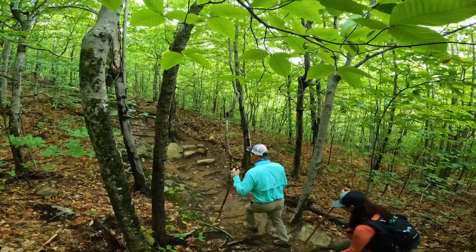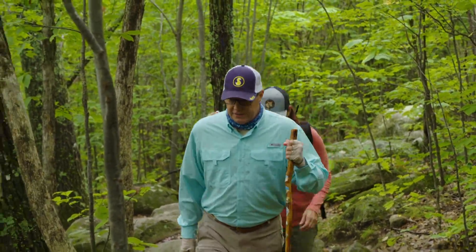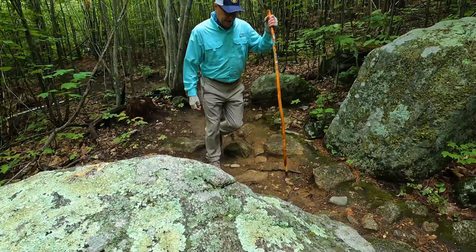We had to take our time going through the switchbacks — a very steep incline. It's about a mile up to the first overlook. This is certainly not what John said for the novice. You can tell we're getting near the top here; the rocks and the ledges are getting bigger.